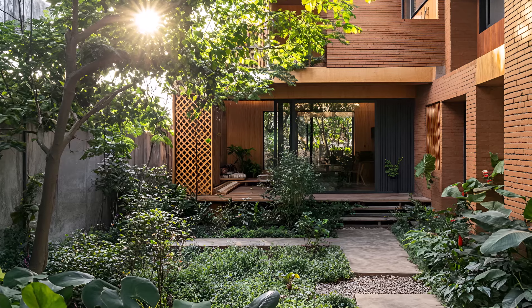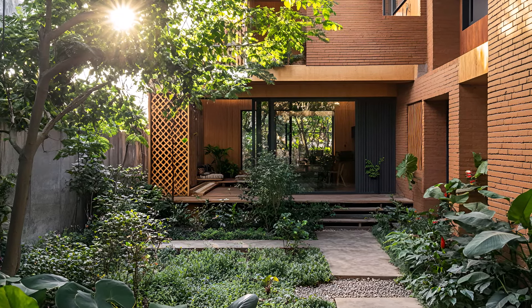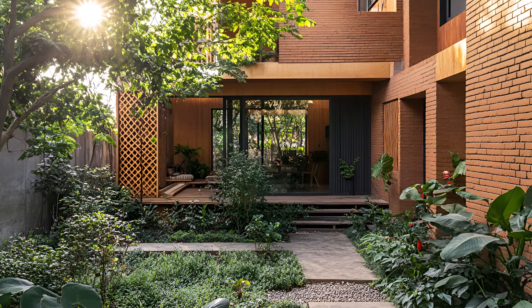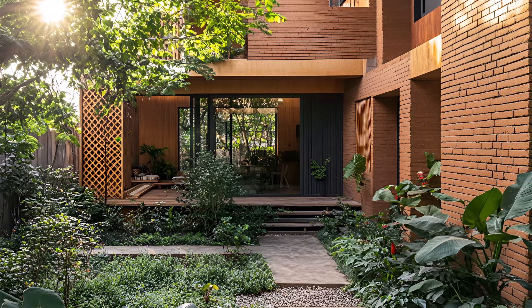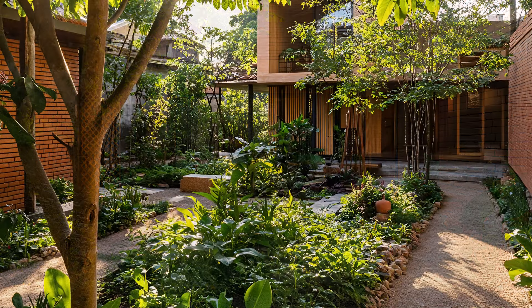This urban retreat proves that sustainable living doesn't mean sacrificing style or comfort. It's a harmonious blend of nature and modern design, offering a peaceful escape in the heart of the city.